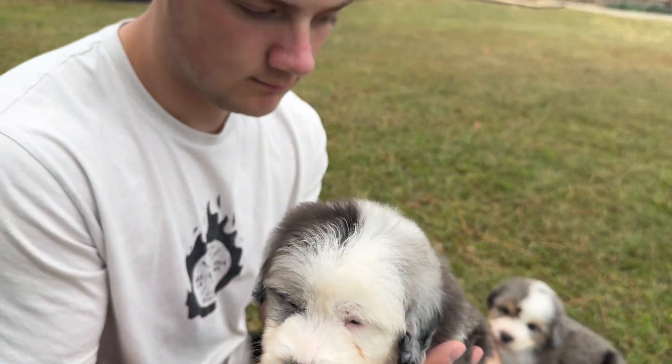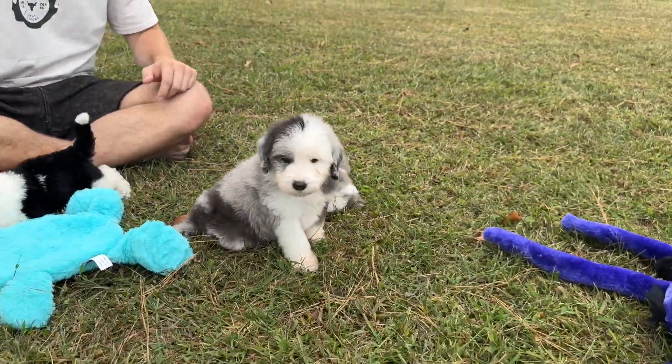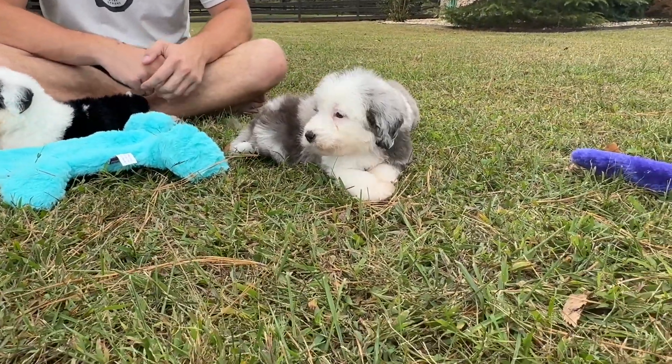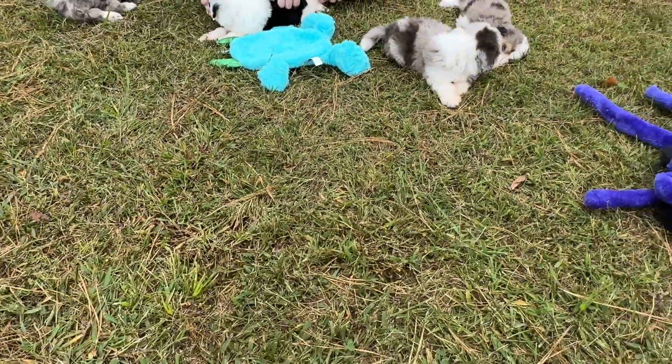I'll put Cammy down and watch her play for a little bit. She's just gonna lay down. The puppies are all getting tired; they're all just laying down.